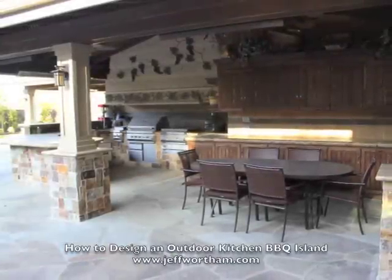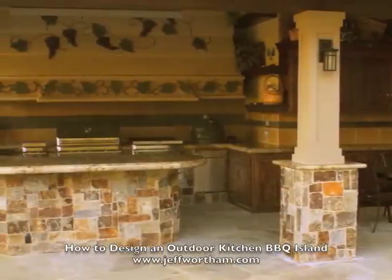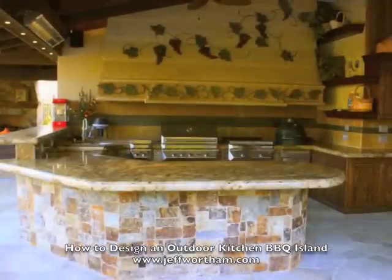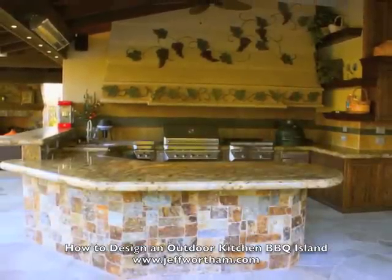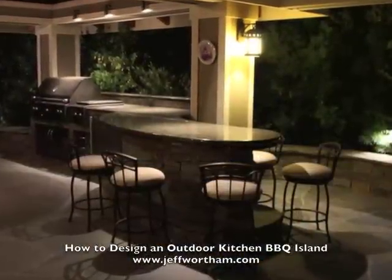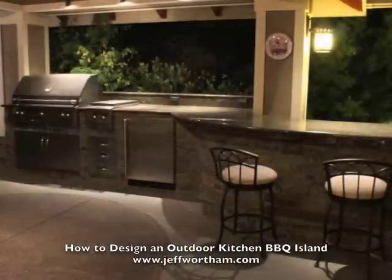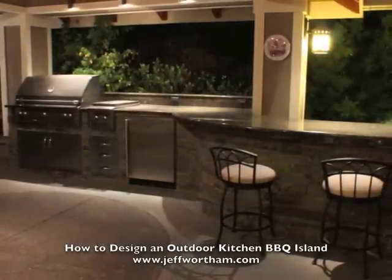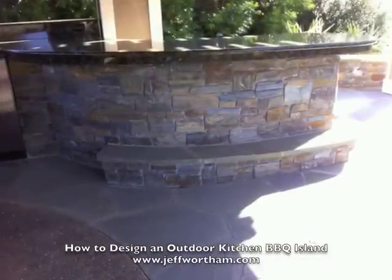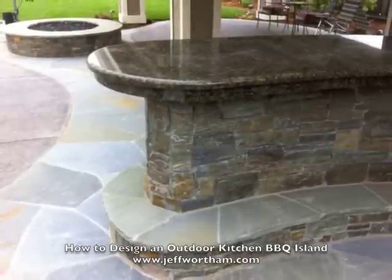This video is going to cover outdoor kitchen design with barbecues and smokers. There's the Big Green Egg, which is quite popular, and we've got a serving counter and a bar and lots of things. The whole complexion of how we use outdoor spaces and kitchens has really changed in the last 10 years. Because of that, I wanted to show some nice examples of things we've done over the years and some of the details of that and what people seem to like.